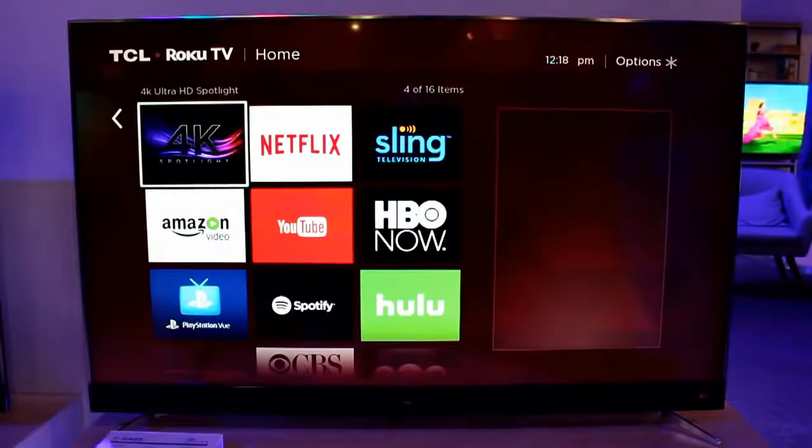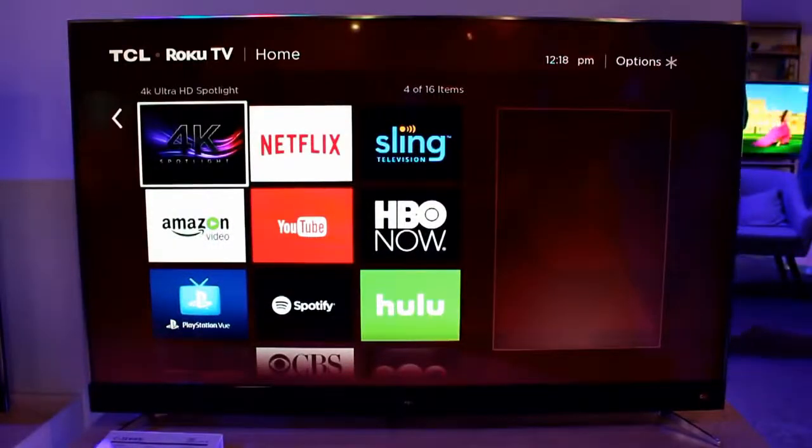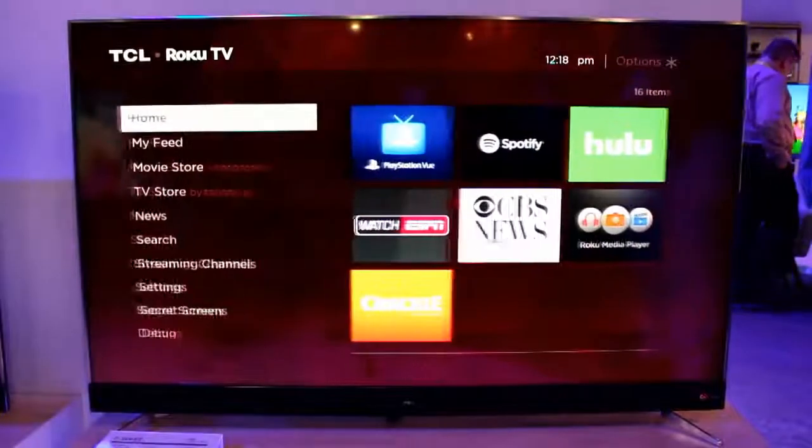In 2016, Roku TVs accounted for 13% of all smart TVs sold in the United States, an impressive accomplishment considering a few years ago they weren't even on the market. Now they hope to build on that momentum in 2017 by releasing 25 new Roku TVs with their TCL partner.